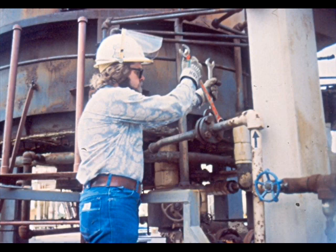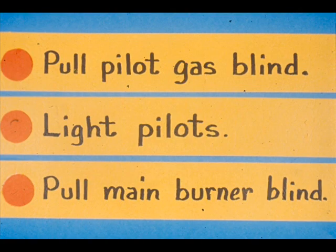For example, there are several blinds that must be removed to start up a furnace. But the sequence of pulling the pilot gas line blind and lighting the pilots before pulling the main burner gas line blind is done for safety. It is important to strictly follow a sequence as given unless you have an alternate listed in your procedure.